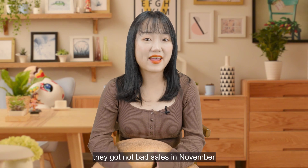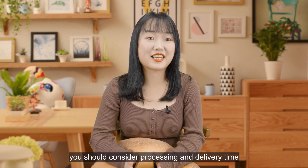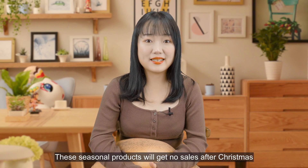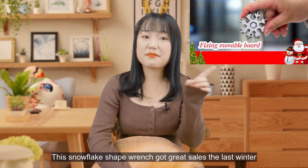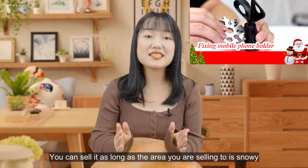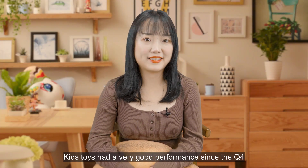As for Christmas-related products, they got decent sales in November, but for December I think they are not a good choice. You should consider processing and delivery time — they will easily get delays, and these seasonal products will get no sales after Christmas. This snowflake-shaped item got great sales last winter and was gone as winter ended. You can sell it as long as the area you're selling to is snowy.